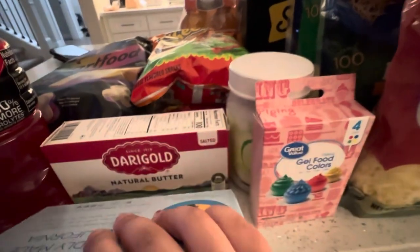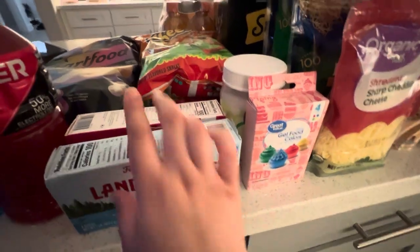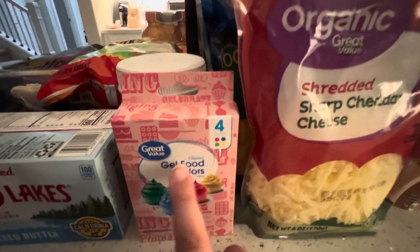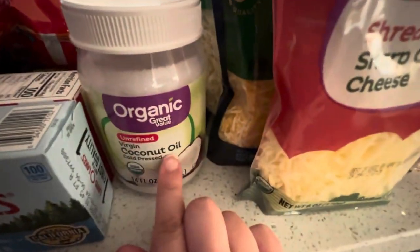We have some Wendell Lakes Unsalted Butter, some Dairy Gold Natural Butter, we have some Great Value Classic Food Gel Colors, and we have organic coconut oil.